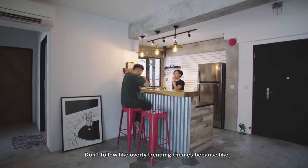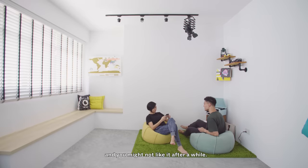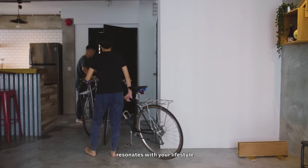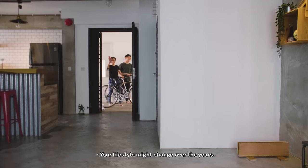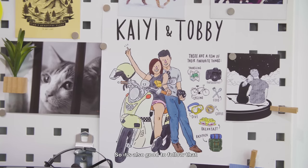Don't follow overly trending themes because after a while it will just get dated and you might not like it. Be realistic — pick a style that resonates with your lifestyle. Your lifestyle might change over the years, so it's good to follow that and craft the house around it.